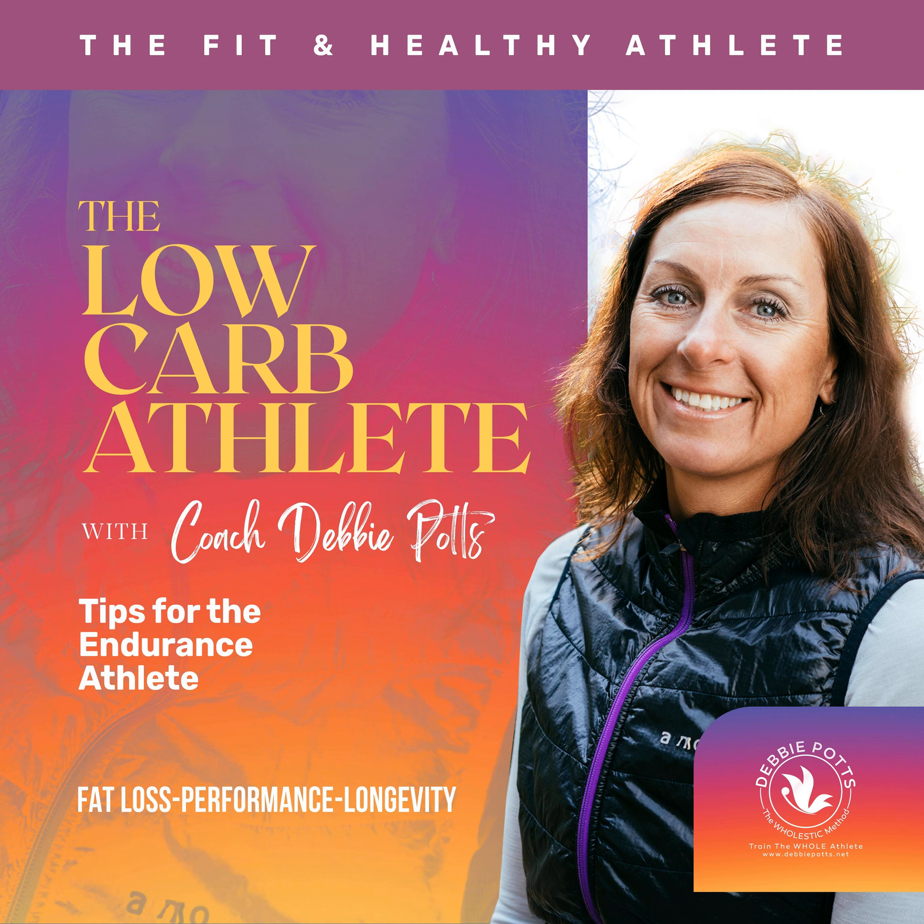Welcome to the Low-Carb Athlete Podcast, where we focus on discussing topics to help you burn fat, optimize health, and improve performance in life and sports. Transform the whole you from the inside out with the holistic method. Let's dive in. Here's your host, Debbie Potts.